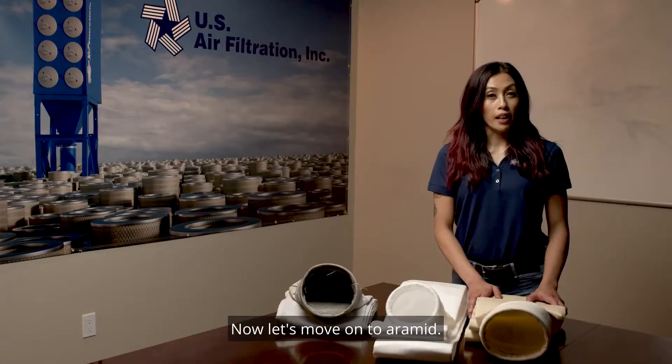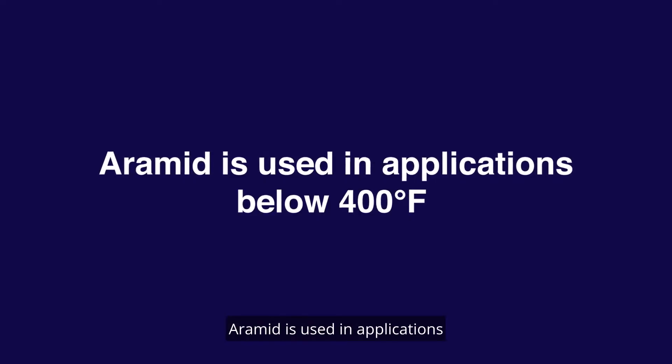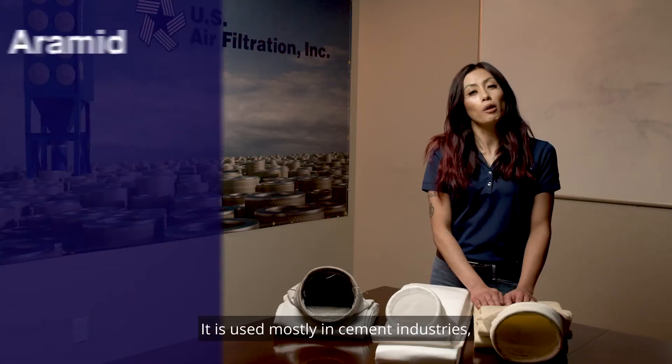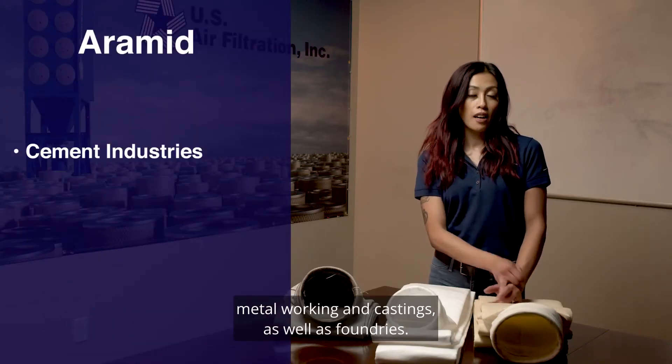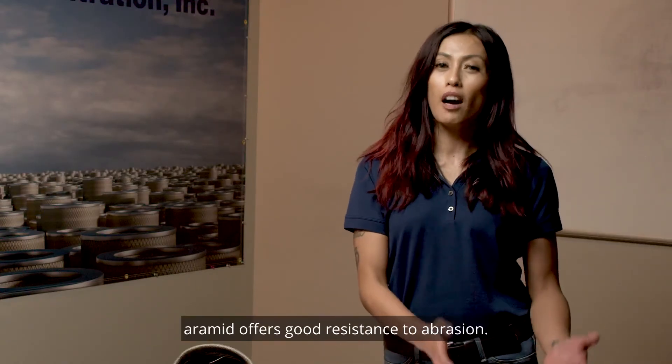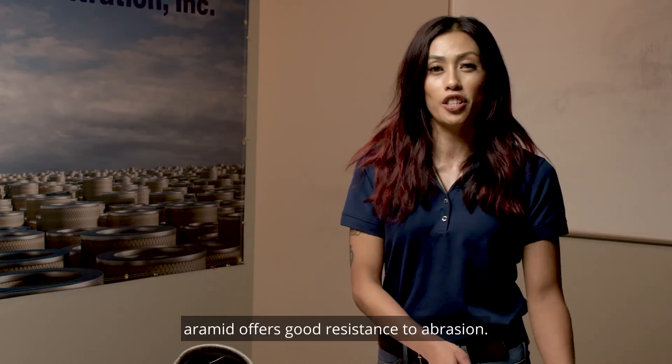Now let's move on to aramid. Aramid is used in applications anywhere below 400 degrees Fahrenheit. It is used mostly in cement industries, metalworking and castings, as well as foundries. Just like polyester, aramid offers good resistance to abrasion.